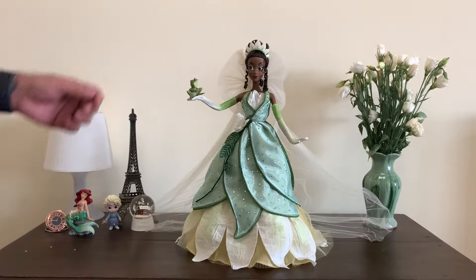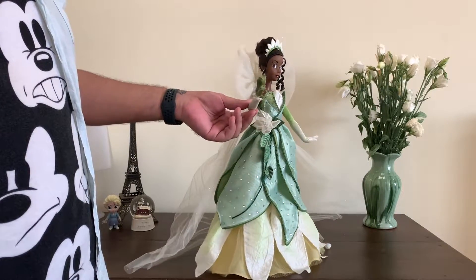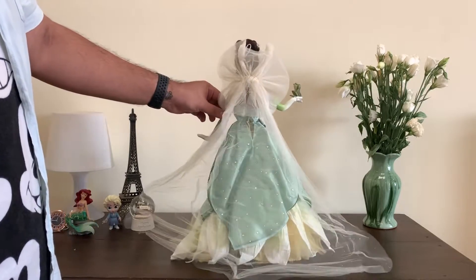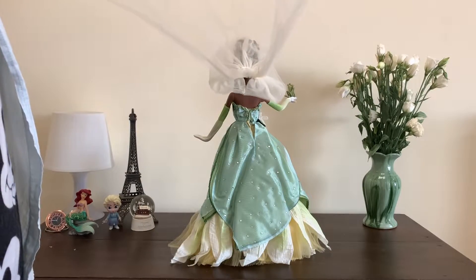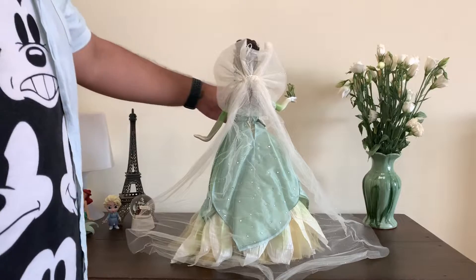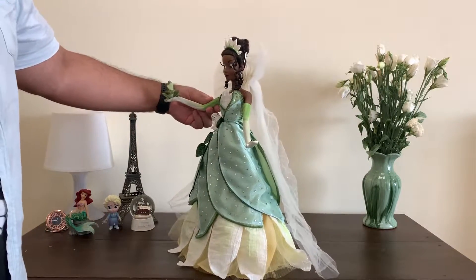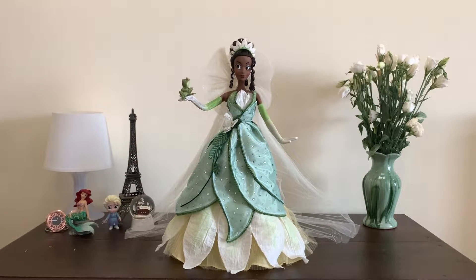I didn't think I would be in the frame that much, but I was. And there was my big gut in it as well during the 360 view of the doll — in my head I thought I was out of the frame. So again, the veil — I think I'll just have to steam it later on to kind of remove all the creases.